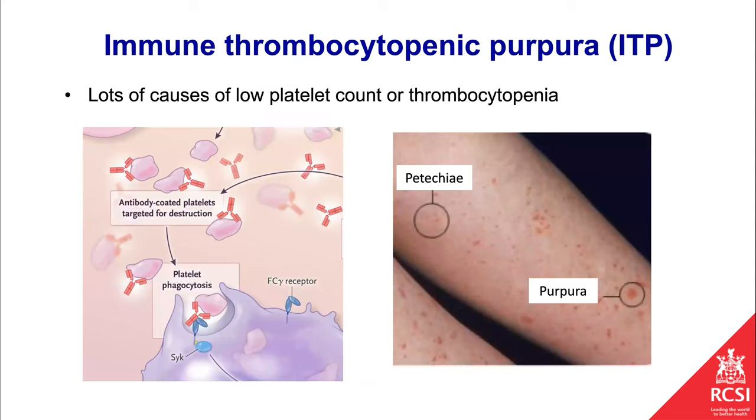There are a variety of reasons why people have low platelets. One of the most common is a condition called immune thrombocytopenic purpura, or ITP, where patients for no real reason develop an antibody to their own platelets. The antibody binds to the platelets, which get destroyed in the liver and spleen, so the platelet count drops and patients present with bleeding — petechiae and purpura, these small spots in the legs particularly, are classical.